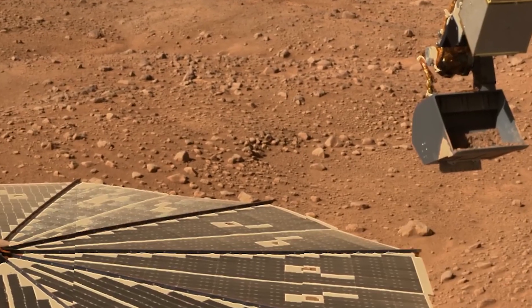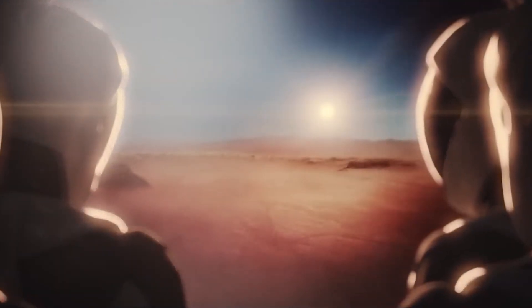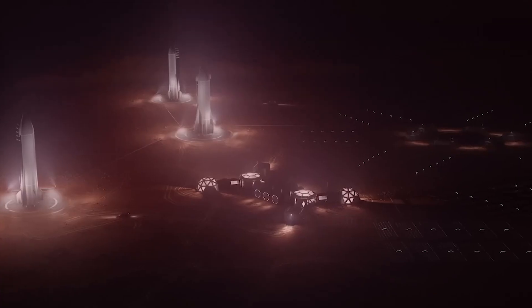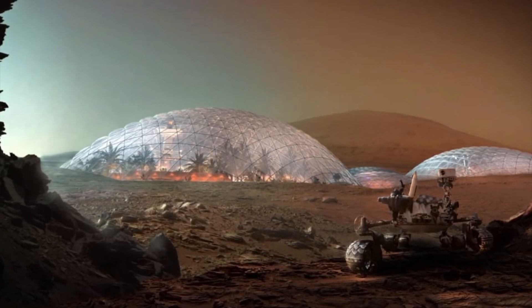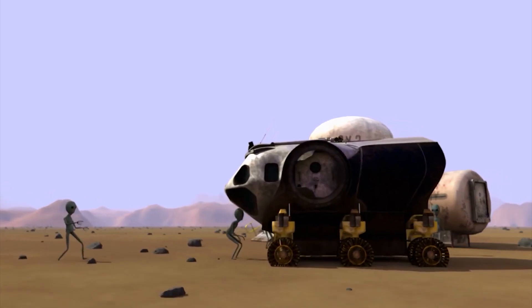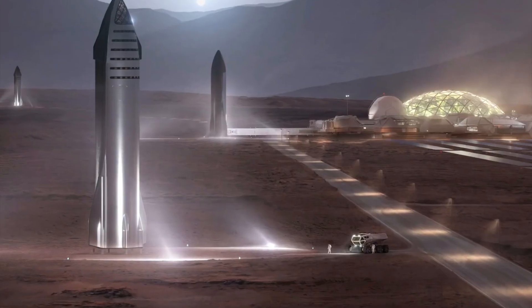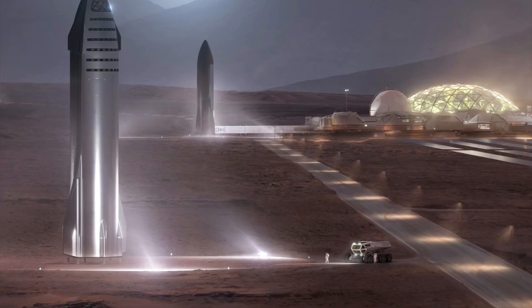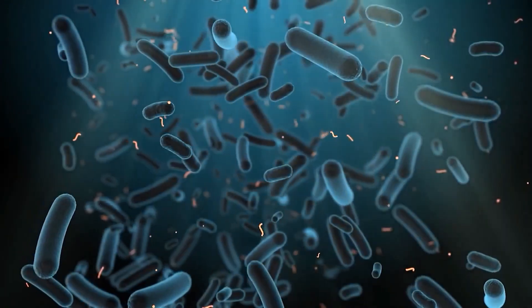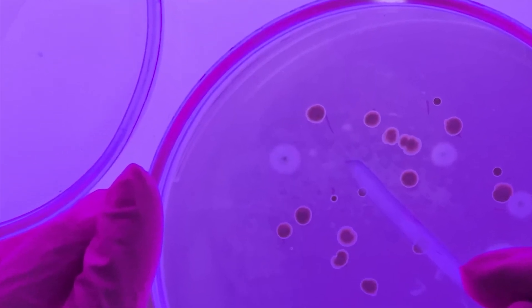As we continue to explore the possibility of colonizing Mars, it's essential to consider the ethical and environmental implications of our actions. Another ethical concern is the potential impact on indigenous lifeforms, if they exist. While there is currently no evidence of life on Mars, the possibility cannot be ruled out entirely. If microbial life or other forms of life are found on Mars, it raises questions about our responsibility to protect and preserve these lifeforms.